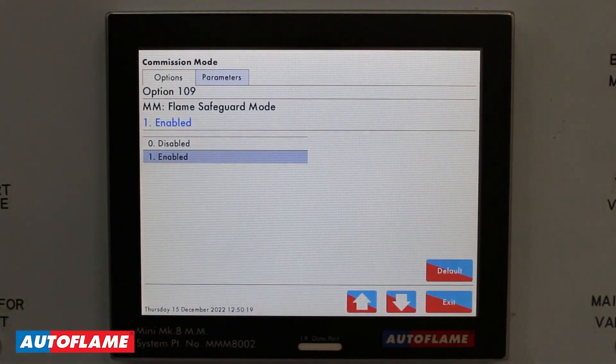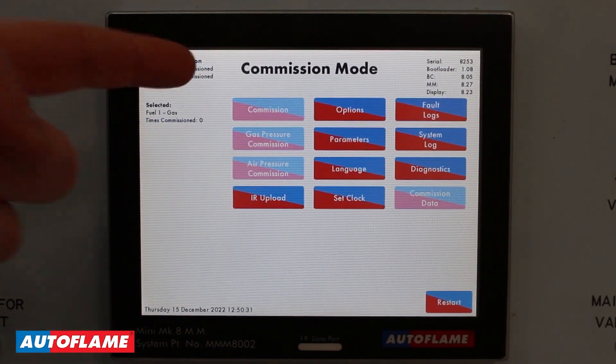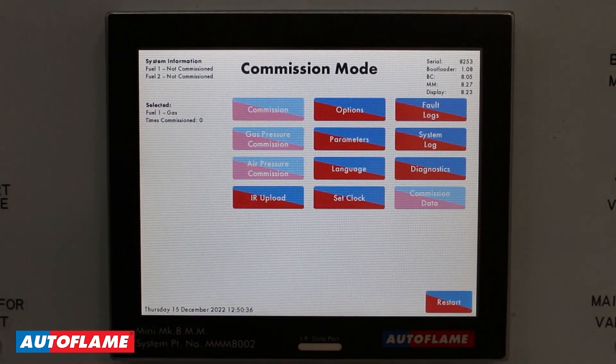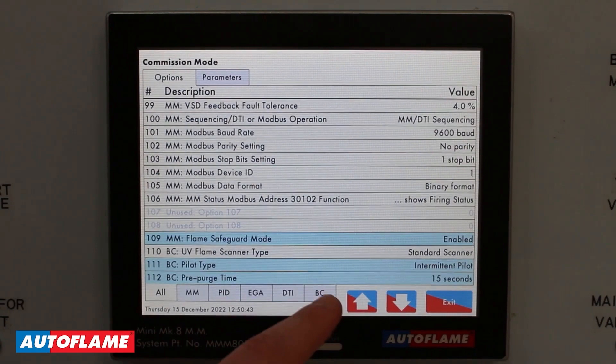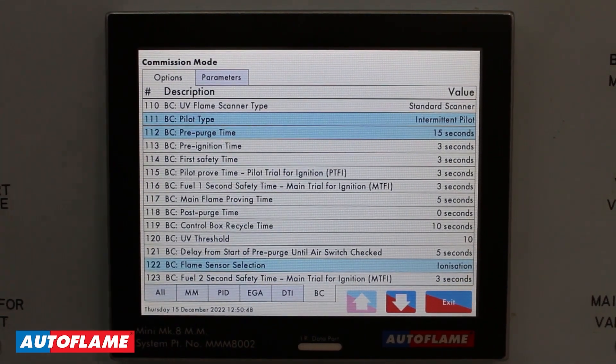When you purchase your Autoflame flame safeguard, there is a new option 109 which will automatically be enabled — this is your flame safeguard mode. If I come back to the main commission mode menu, commission, gas pressure commission, air pressure commission, and your commission data are all disabled, because there is nothing to commission within the system. However, going to options and BC down here, these are all your burner control options — meaning all of your customizable safety times for gas and oil are all present within the system.